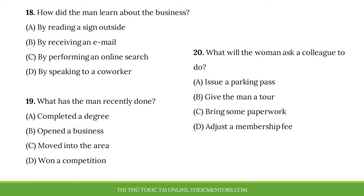Questions 18 to 20 refer to the following conversation. Good morning, and welcome to Sunberg Community Centre. How may I help you? Hello. I'm interested in finding a place to play racquetball. I just moved to this town for a new job, and someone at work recommended this place. Great. We have four racquetball courts, but you have to be a member to use them. Would it be possible to see your facilities? Of course. I'll ask my co-worker, Amy, to show you around. Wait here just a moment, please.